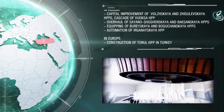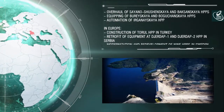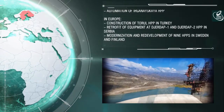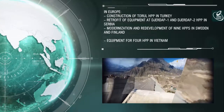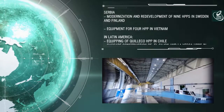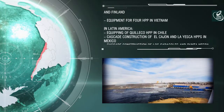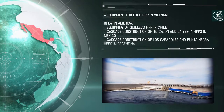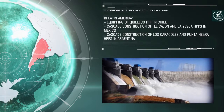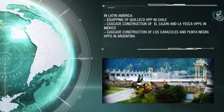In Europe, Power Machines participated in the construction of Toril HPP in Turkey, retrofitted Djerdap 1 and Djerdap 2 HPPs in Serbia, and modernized nine hydropower plants in Sweden and Finland. The company has also supplied equipment for four power plants in Vietnam, constructed the cascade of El Cayon and La Joya HPPs in Mexico, Los Caracoles and Punta Negra HPPs in Argentina, and equipped Quileco HPP in Chile.